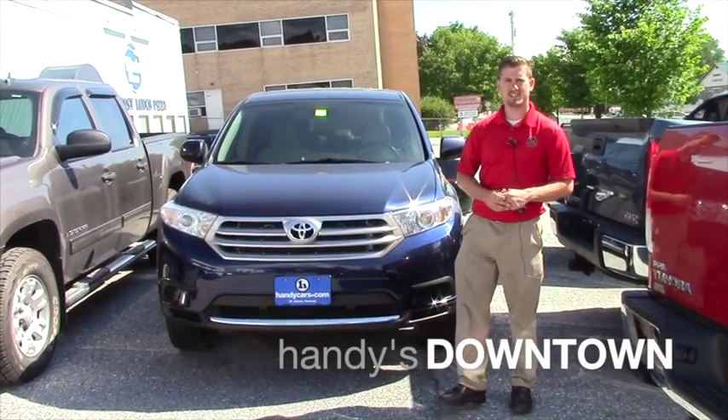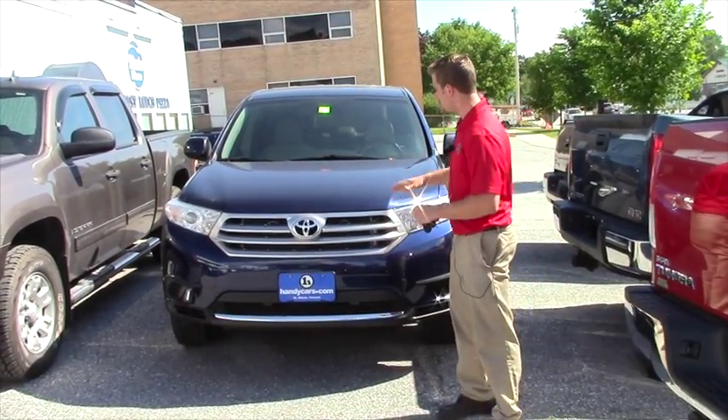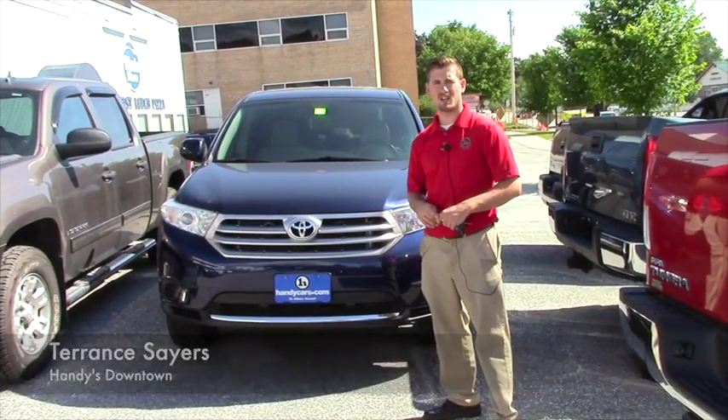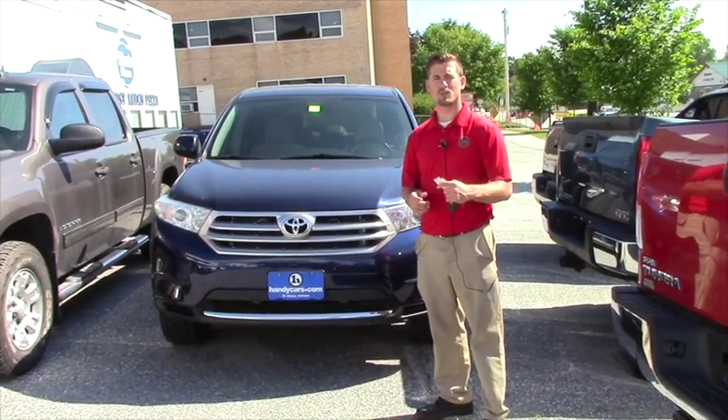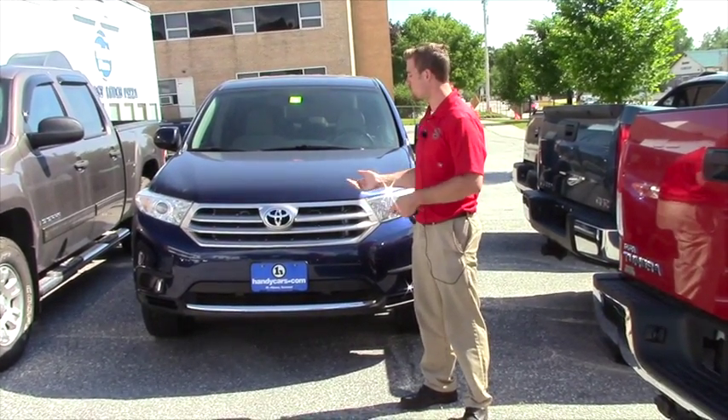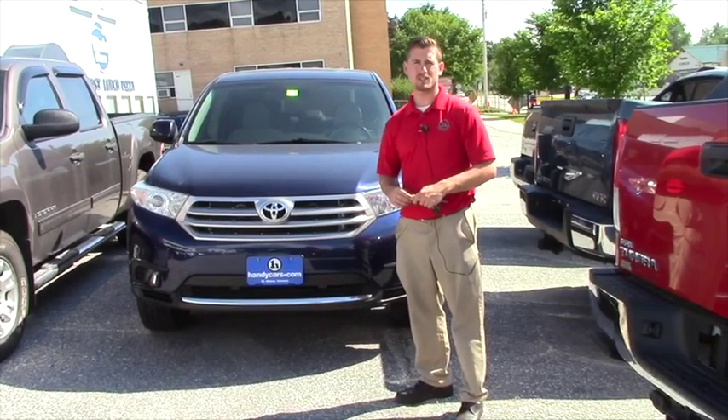Hi Andrew, my name is Terence. I'm here at Handy's Downtown Used Cars at Handy Toyota. Just wanted to do a quick video for you on this nice 2013 Highlander LE with only 42,000 miles. Stay with me for about 30 seconds as I show you a quick review, and hopefully it's everything you expected it to be.